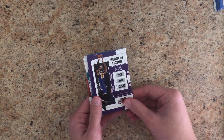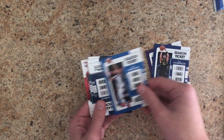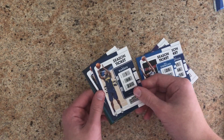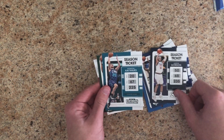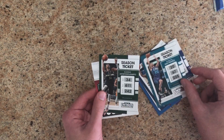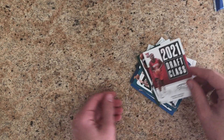We've got a dog in each pack so far. We've got LeBron, Klay Thompson, Ben Simmons, TJ Warren, Aaron Gordon, Gordon Hayward, Giannis, and Usman Garuba — a rookie card.